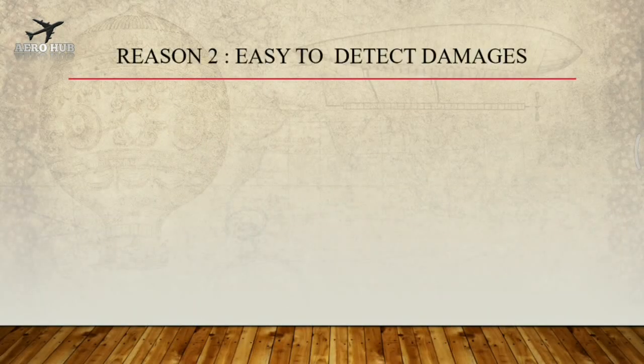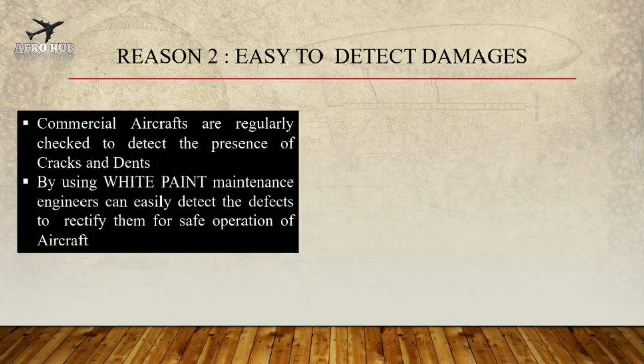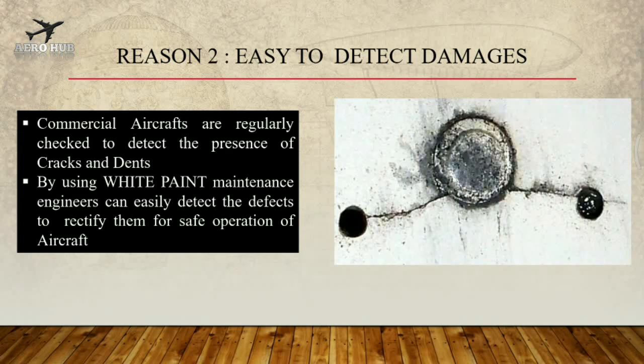Reason 2: Easy to detect damages. Commercial aircrafts are regularly checked to detect the presence of cracks and dents. By using white paint, maintenance engineers can easily detect the defects to rectify them for safe operation of the aircraft. You can see an image of a typical crack near the rivets of an airframe.